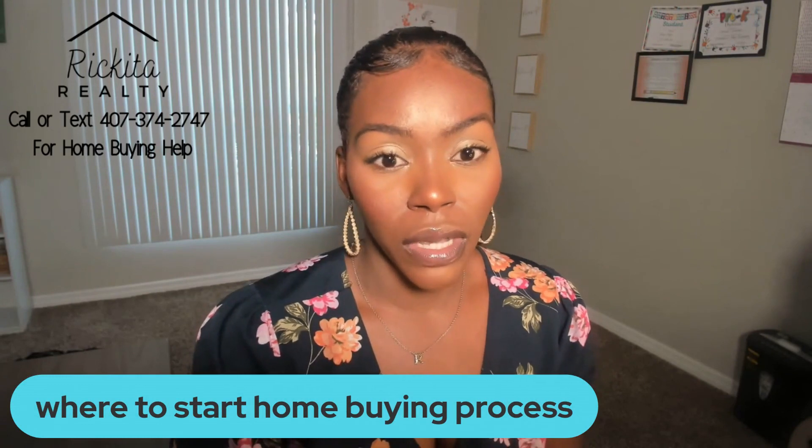Where to start the home buying process? To me, the first step is talking to a mortgage broker — they're the ones that are going to give you the money to start anything. I like to talk to them first. I always tell my clients: talk to them first, see what they say about your credit report, see what they say about your debt score, and start there to see where you're at and if they can get you approved.